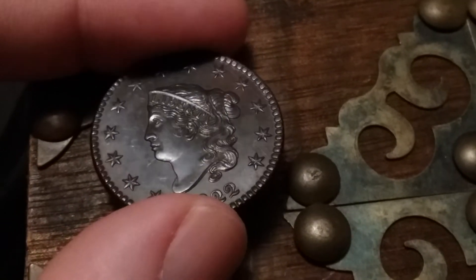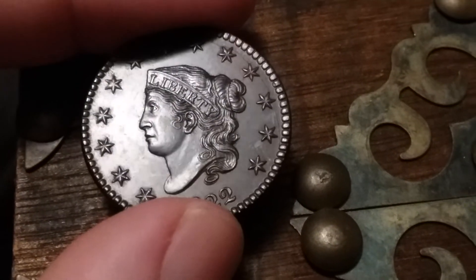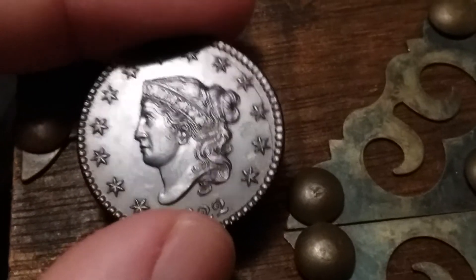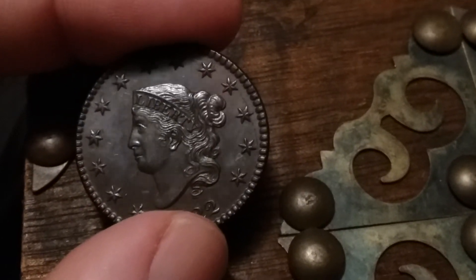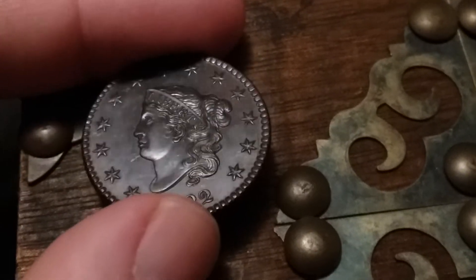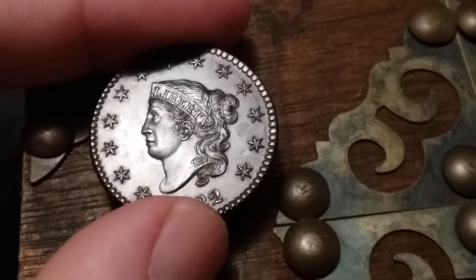These rare coins are special — maybe you want to acquire one. Look how beautiful the detail is. I chose this coin because it has such tack-sharp detail to the highest points; everything's there. I believe it's an MS 64, maybe even an MS 65. It's a gorgeous coin — hope you enjoyed this video, thank you for watching.